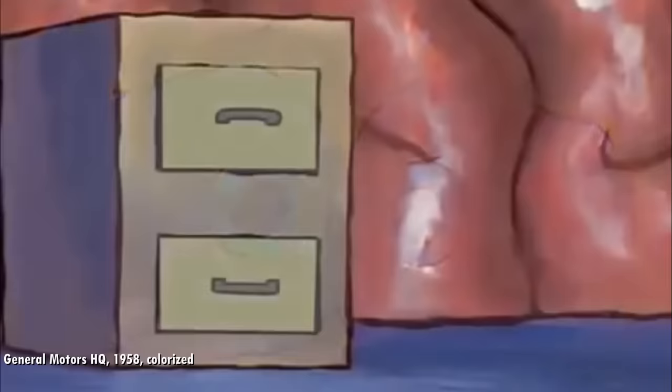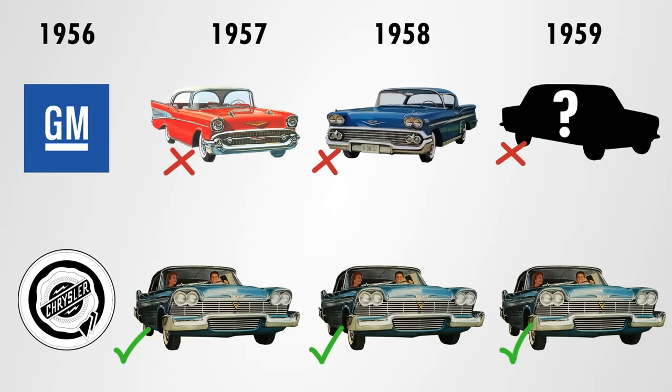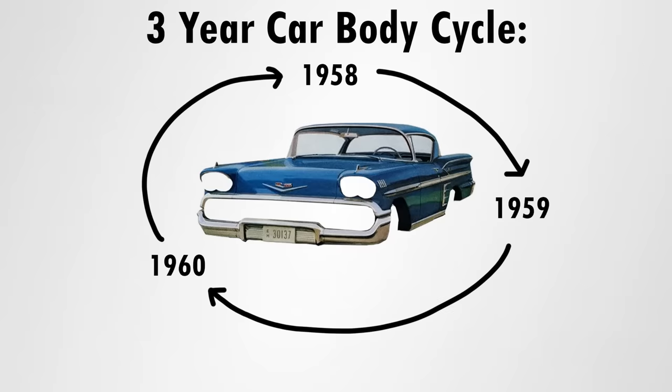But back to 1958, and GM was in the middle of having a mental breakdown. Not only was the design process a problem — with future designs already locked in — there was also another one. Car companies made use of the three-year car body cycle. What this means is that every division uses the same body shell for three years, and then it gets updated. But within these three years, the exterior styling changes annually. Look closely: this is a Chevrolet for 1953 and 1954, and you can see it's a fairly round and similar design with extended rear fenders.